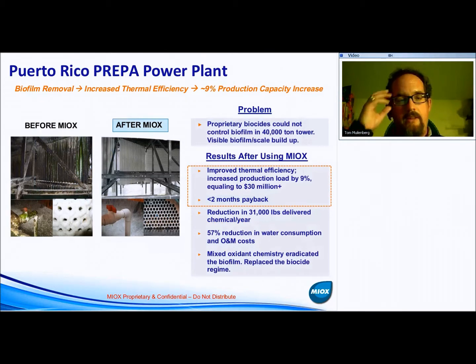This is the first example: a plant in Puerto Rico called the PREPA plant. We have a number of cooling towers at power facilities and other facilities in Puerto Rico, but this is one of the most interesting and most documented case studies we've done. There are papers that have been published — you can ask your account manager or visit our website to get articles published in magazines on this particular project.